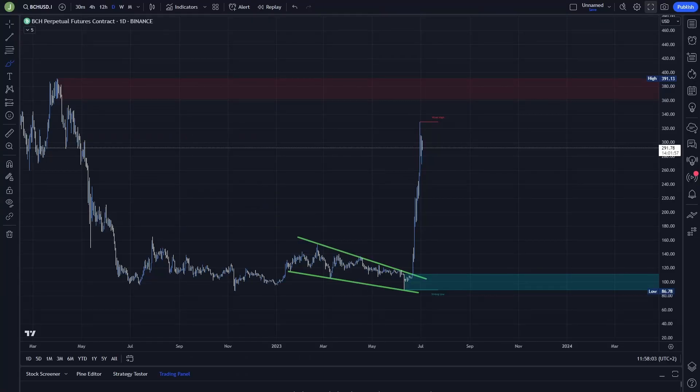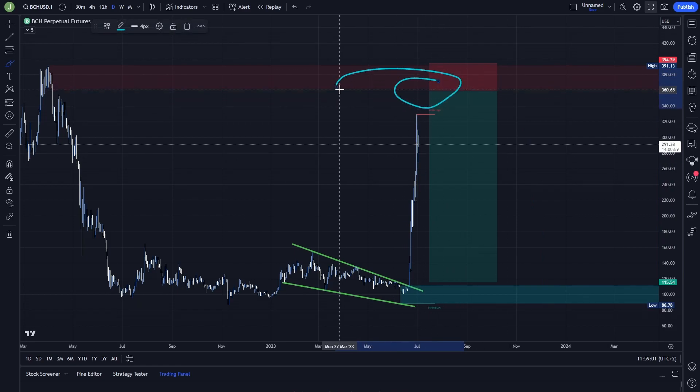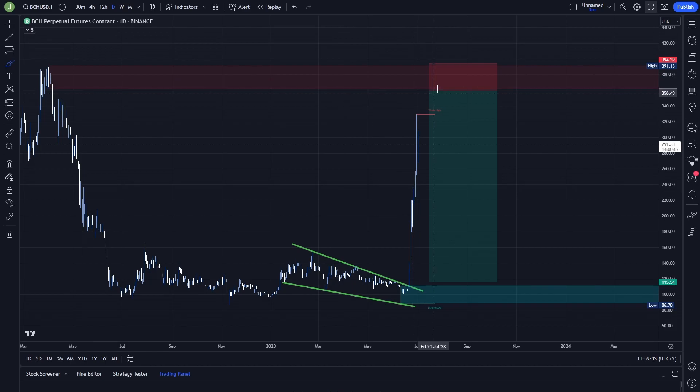The main trading setup that I'm currently watching is a short trade. We have this bearish order block between 390 and 360, and if we go to this area and confirm resistance here, then I think there can be a good opportunity to create a short position. After the resistance confirmation — and the resistance confirmation here is really important — you can enter a short position.